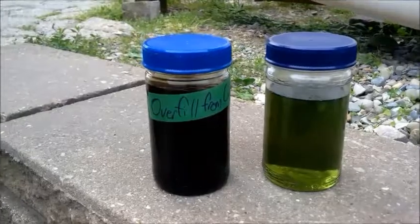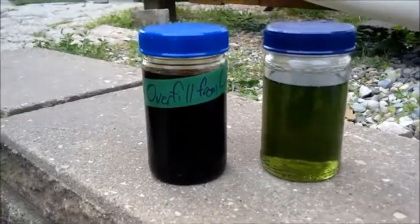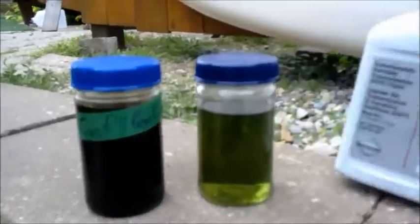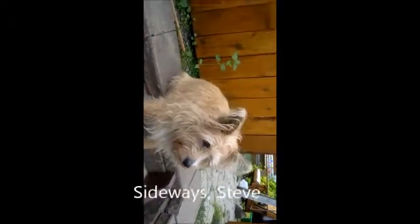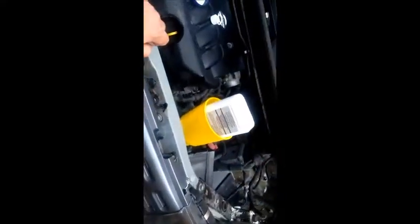This is just a picture of the condition of the fluid that came out — it's always going to look dirty but it was filthy. And what the new correct NS2 fluid looks like is very different — you can clearly see the contrast between the old and new fluid.